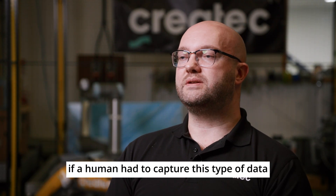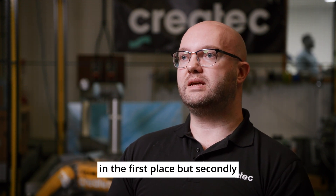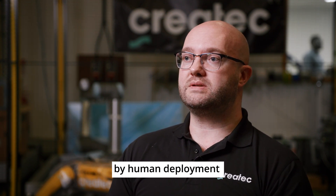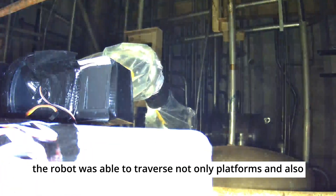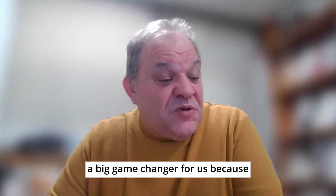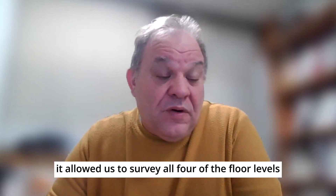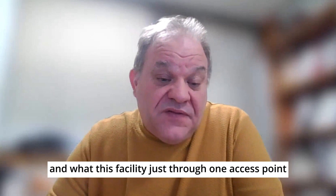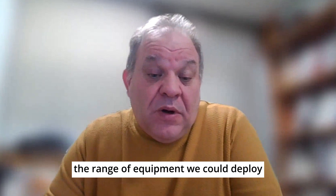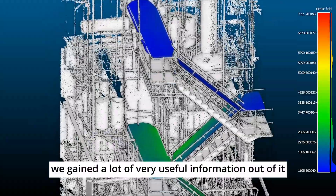If a human had to capture this type of data, first of all they wouldn't be able to enter that environment, and secondly it would be almost impossible to capture that amount of data by human deployment. The robot was able to traverse not only platforms but also to go up and down stairs, which was a big game changer — it allowed us to survey all four floor levels of the facility through just one access point.